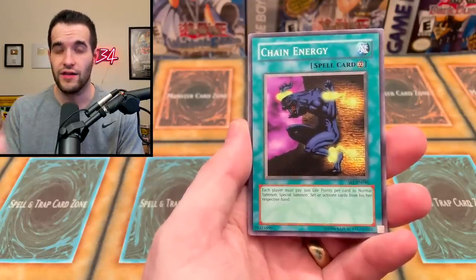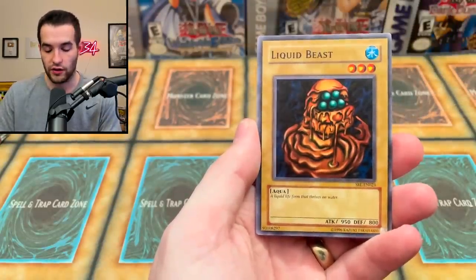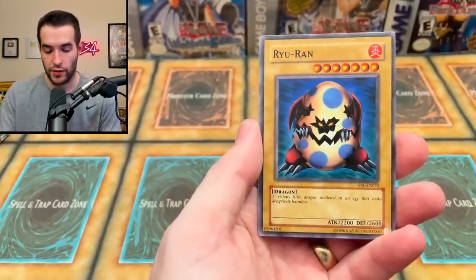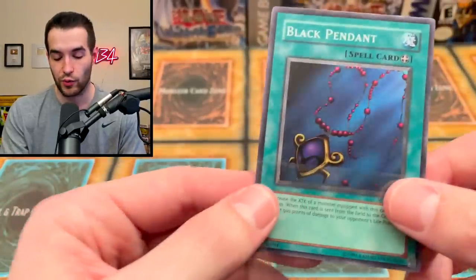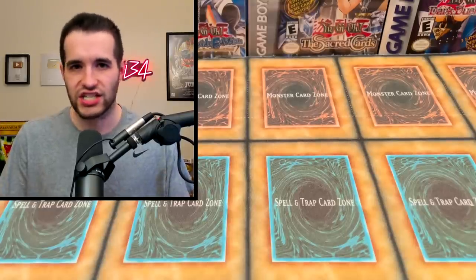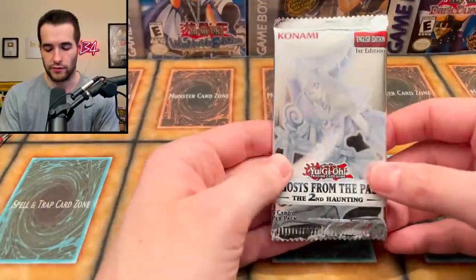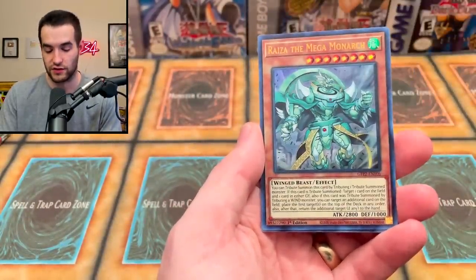Inside this blister is one of the only places to get SRL-EN - there's also Master Collection 1 - so there's not a lot of ways to get this. It's only unlimited by the way. We got Gaia Power, Chain Energy, High Tide Geogen, Labyrinth Wall, Liquid Beast, House of Adhesive Tape, Ryu Ran, and a Black Pendant - SRL-EN Black Pendant. Quick recap: in 2002 it was MRL, then they changed it to SRL, then SRL-EN, then back to SRL in reprints.